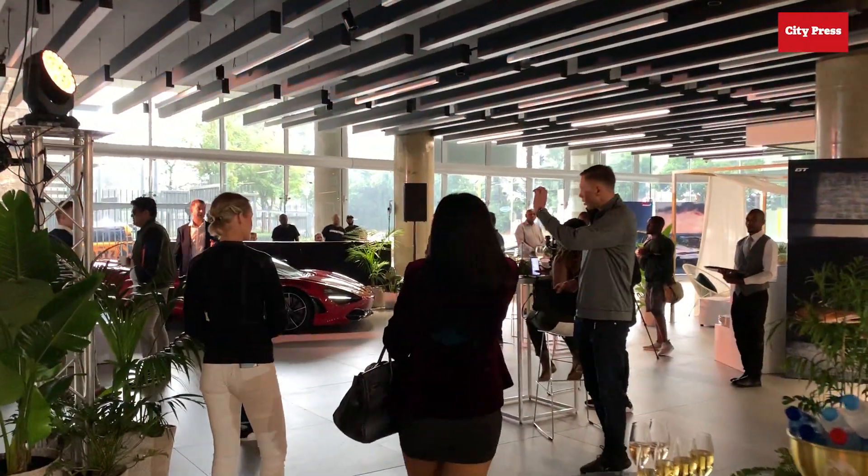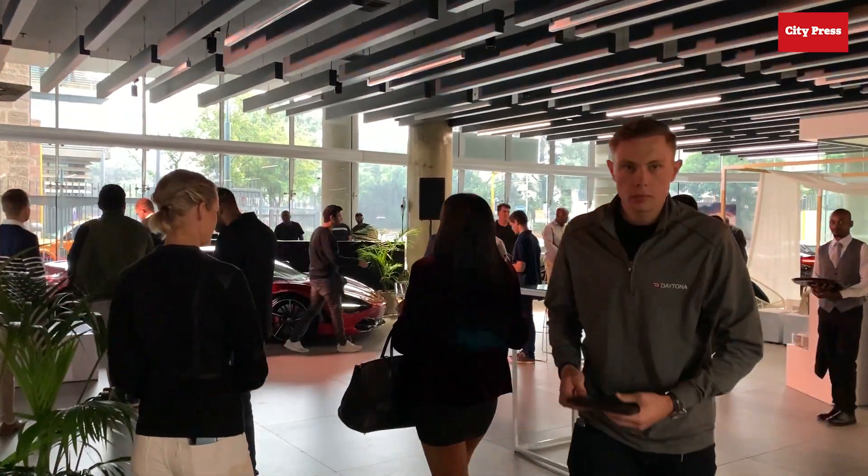Ladies and gentlemen, my challenge is to you — the unveiling is now starting.